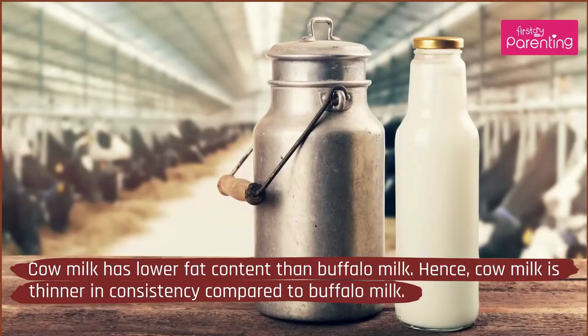1. Fat Content: Cow milk has lower fat content than buffalo milk. Hence, cow milk is thinner in consistency compared to buffalo milk.